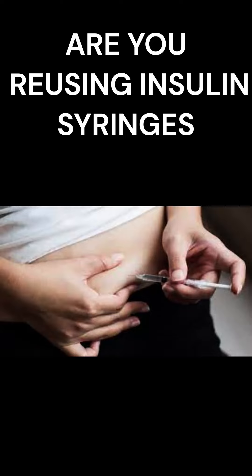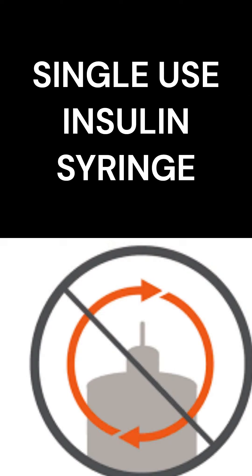Dangers in reusing an insulin syringe. Insulin needles are intended for single-use only. But a significant proportion of people with diabetes do reuse needles because it is cost-effective.